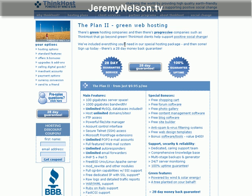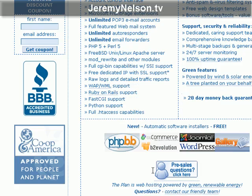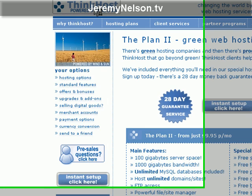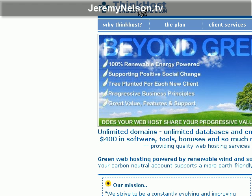This is ThinkHost — thinkhost.com. If you're on my blog, I'll put a link to it. If you're watching from YouTube or Google Video, in the upper right-hand corner you'll see a link — click that and it'll direct you to the page you see on screen. Also, there's apparently a $20 coupon somewhere; if I find it again I'll post that on the blog as well. This is Jeremy Nelson with jeremynelson.tv — see you later.